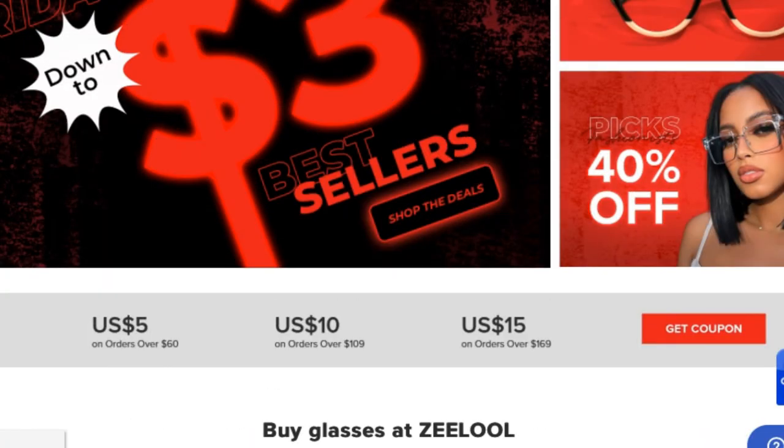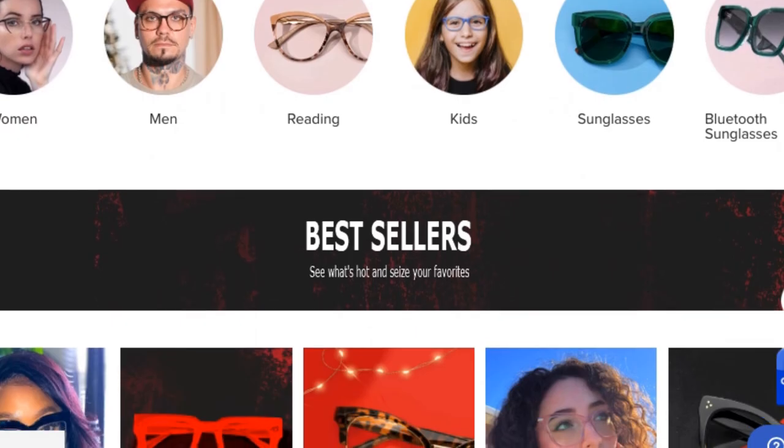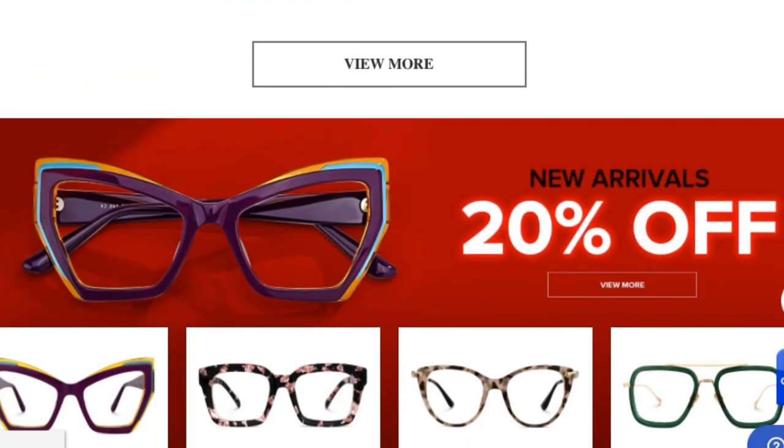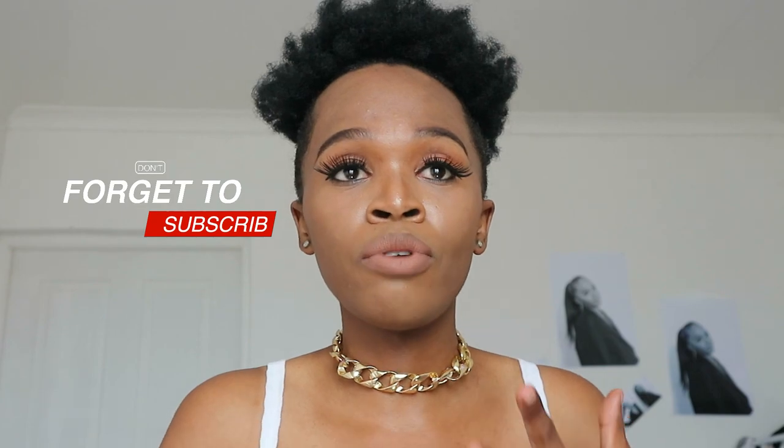Hey everyone, welcome back to my channel. I hope you guys are good. In today's video, I'm sponsored by Zilu — a sunglass company that offers prescription glasses and caters for all genders. They decided to give me six glasses: I got to pick two of my favorites and they chose four. Make sure you watch till the end because I have an exciting announcement. Let's get straight into it.